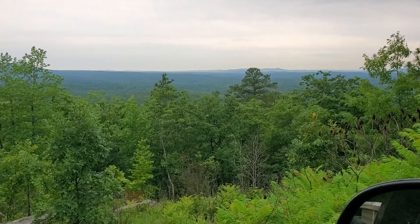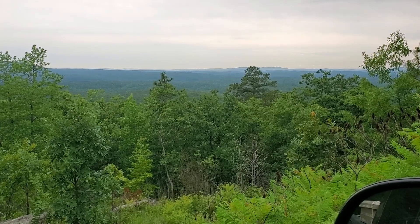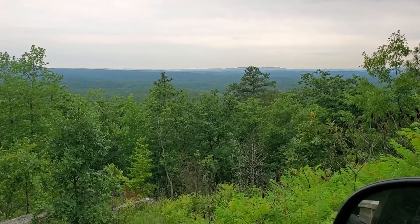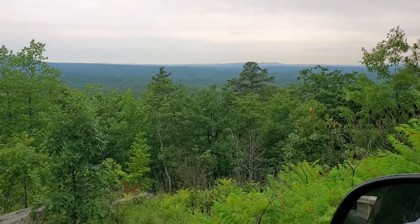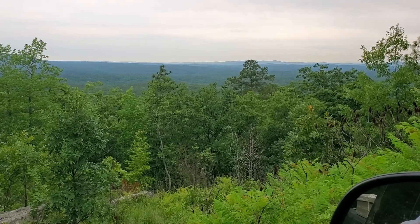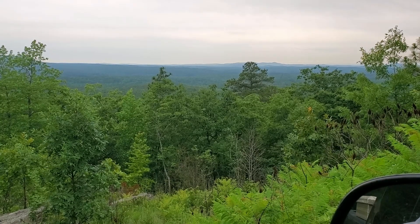I did get to go visit Greg yesterday, but we were on private land the whole time. Without permission, I typically don't film private property if I can help it, and I just didn't feel it was appropriate to do that yesterday. We had a good time. We did have a little something happen, but I'm going to let Greg talk about it on a future show.